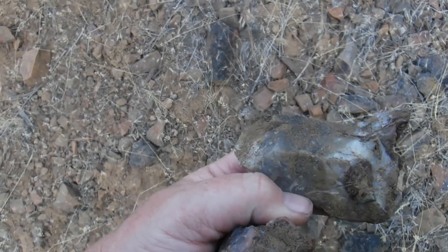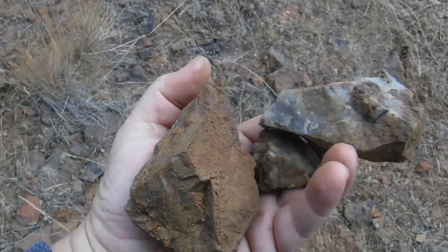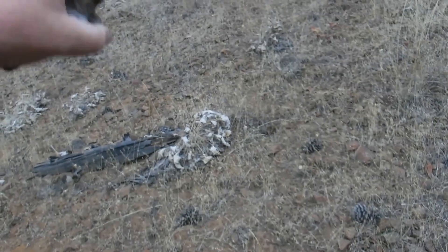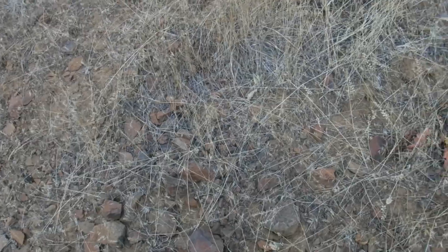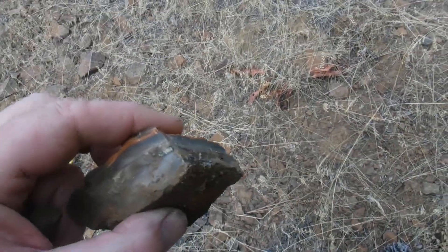Oh yeah, there we go — it's just all on top here. I'll continue on up. This right here I think will lead me into a vein someplace. I just found this nice green agate. Oh wow, look at this over here — oh my goodness, that tops it! That is nice — look at this!